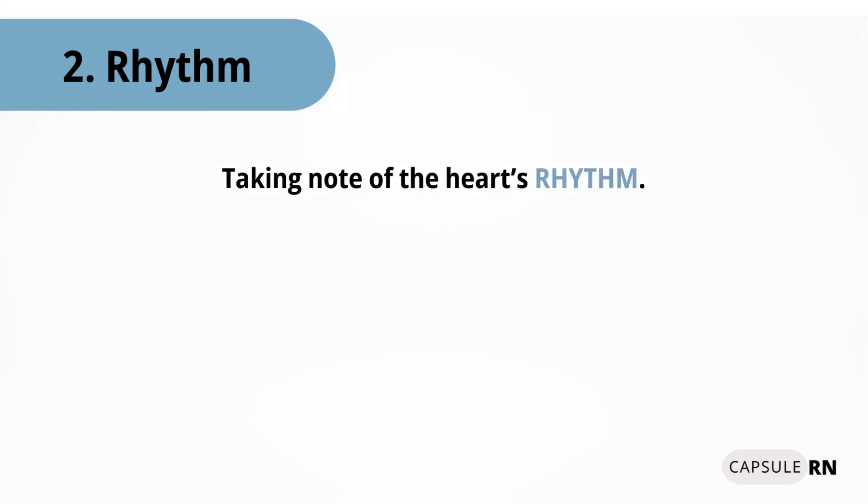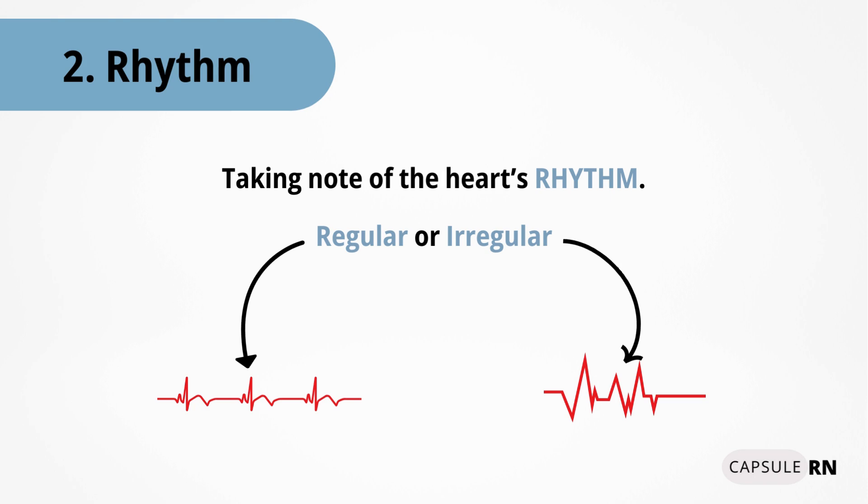Next is heart rhythm, which is a measurement of the heart's rhythm. The rhythm can be categorized as either regular or irregular. A regular rhythm means that the interval between each beat is the same.